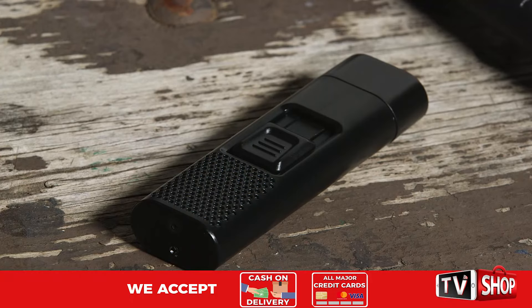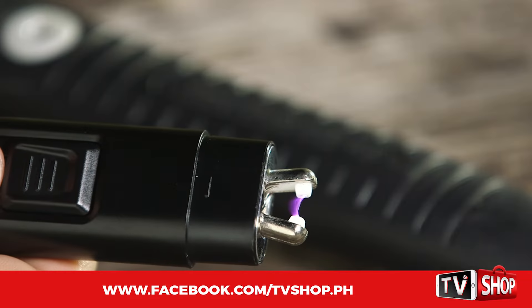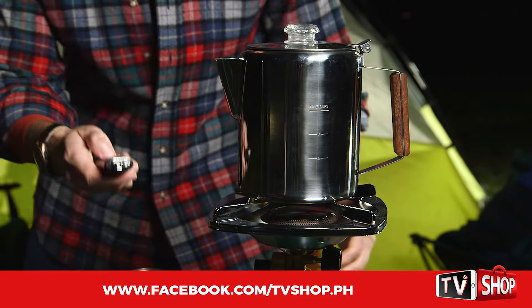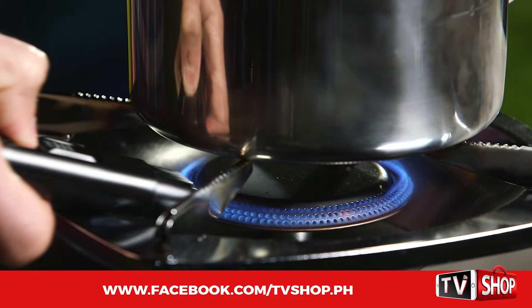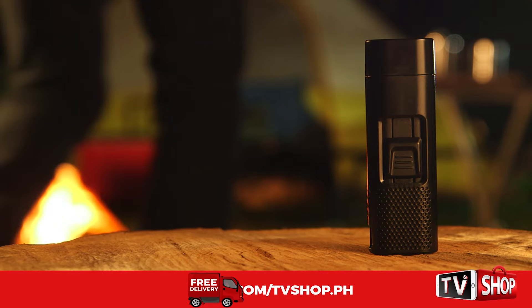The Bell & Howell Tactical Lighter is small, sturdy and strong. Even if you slam it with a hammer, it performs every time. It's perfect when you're camping in the middle of nowhere and you really need a lighter. When it absolutely has to work, it has to be a Tactical Lighter. There's just nothing like it on the market today.